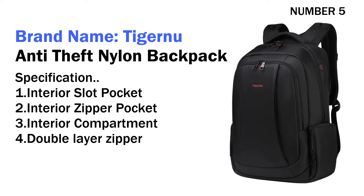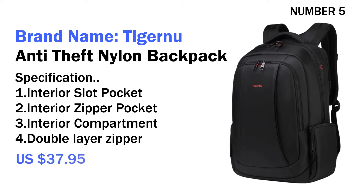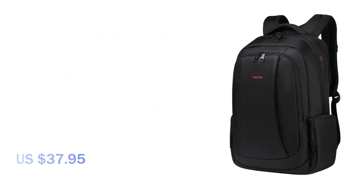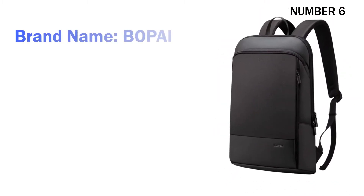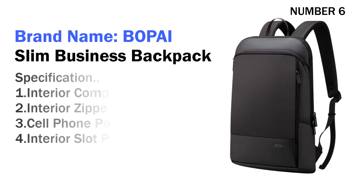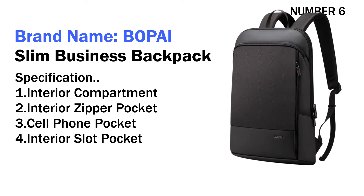Three interior compartment, four double layer zipper. Its price is US $37.95. Number six: brand name Bob I Slim Business Backpack. Specifications: one interior compartment, two interior zipper pocket, three cell phone pocket.